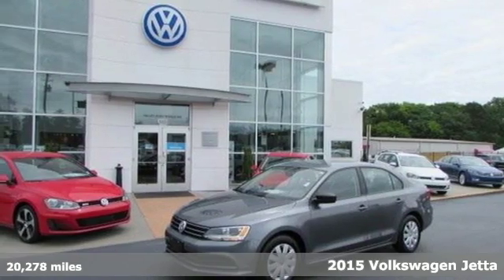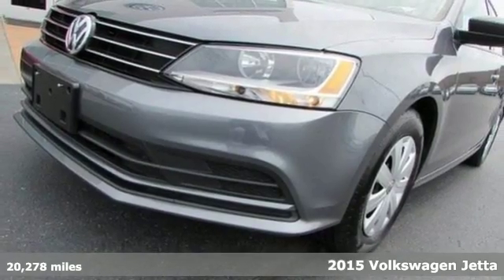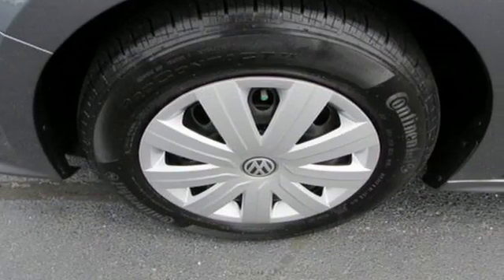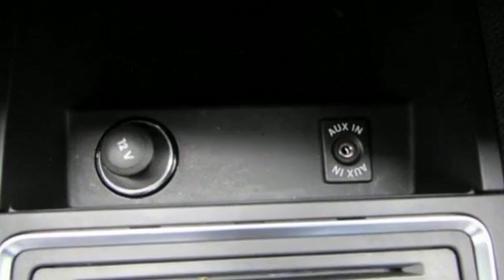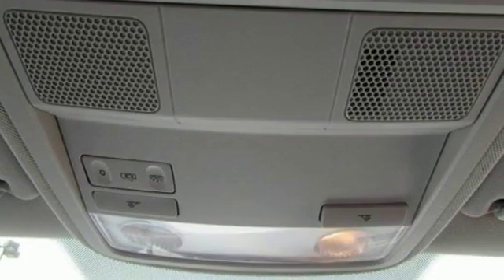It's a 2015 Volkswagen Jetta. This stylish ride comes well equipped with keyless entry, Bluetooth, and a multi-function steering wheel. It has stability and traction control, an intelligent crash response system, and heated mirrors. Best of all, it has room to spread out plus a spacious trunk ready to load up with whatever your adventure demands.